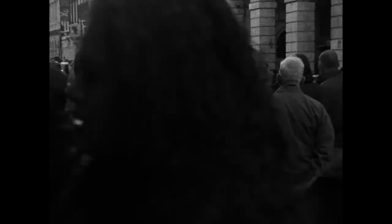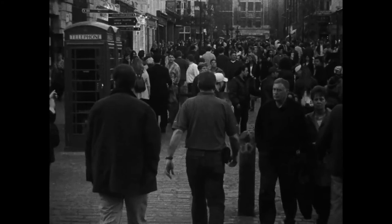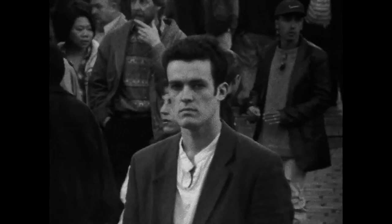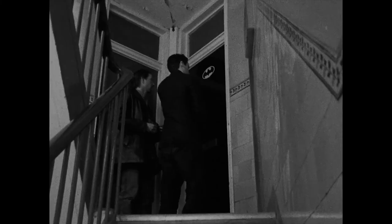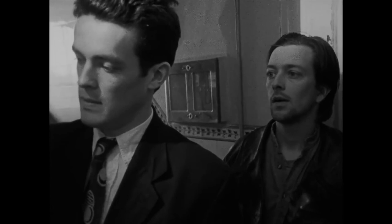Even with a measly £6,000 budget, Following shines and stands confident alongside Nolan's other work. It might not be a 70-millimeter IMAX epic, but it's a good movie and it deserves a viewing from anyone who calls themselves fans of Christopher Nolan. And one last thing: in one scene, there is a Batman symbol that is prominently displayed. Now, this was probably accidental, but one can't help but speculate.